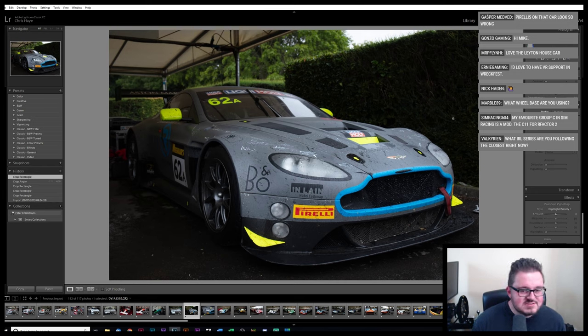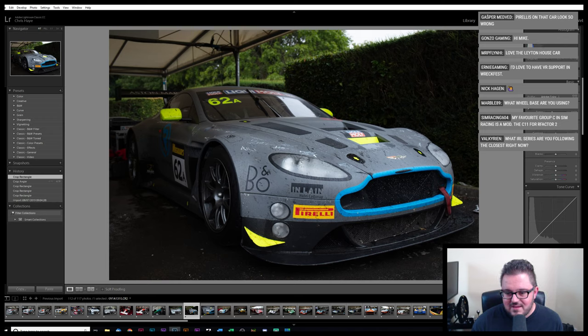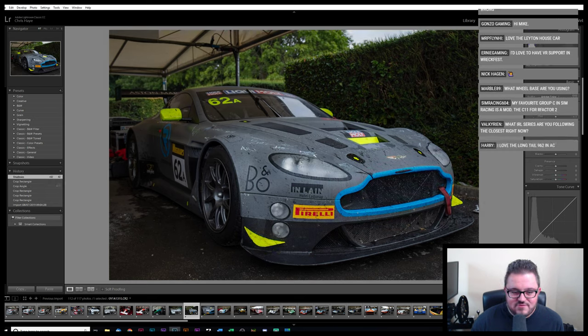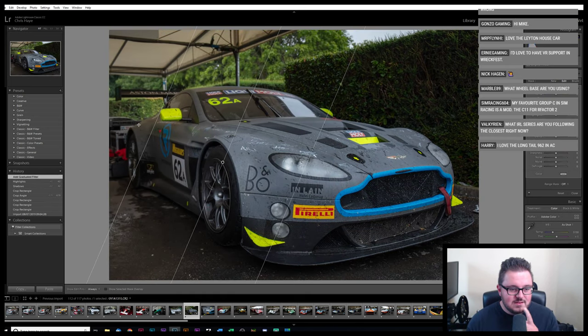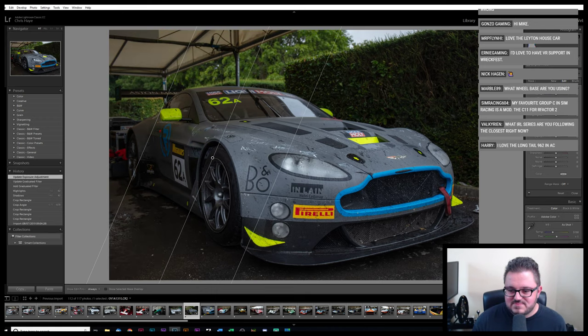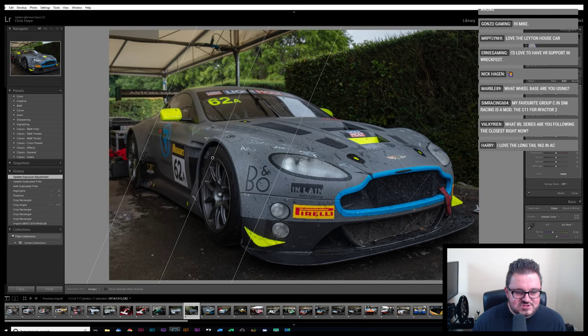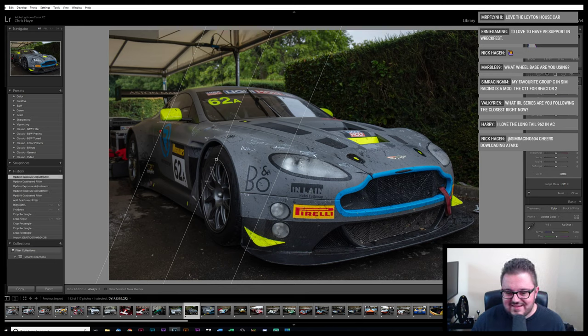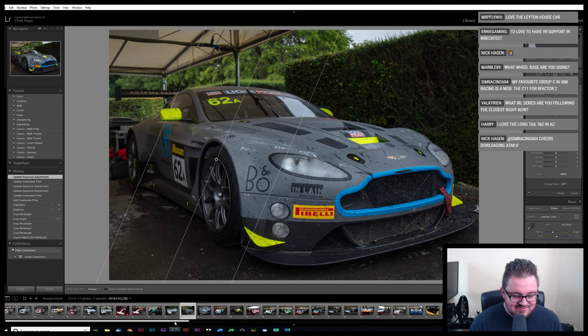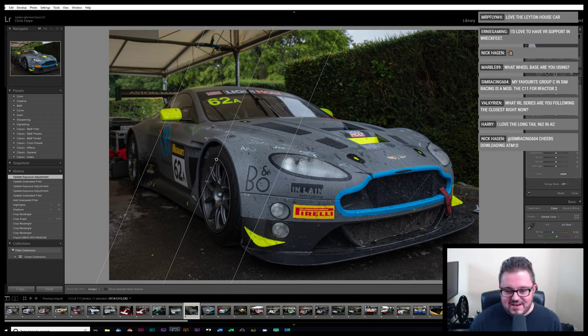What IRL series are you following closest right now? It's been really tough this year. Last year I didn't miss a single WeatherTech sports car championship or IMSA race, and I watched a lot of Formula One. But this year I've been a lot busier with events. I'm still following Blancpain, although the endurance events — because I'm having to attend them — I don't think I've watched any of them. I watched the race highlights for Paul Ricard just because Bentley won and I had to know how that came about. I'm a bit of a Bentley fan, and if there are any other Bentley fans, when I get to the midsection of this there are a lot of Bentleys.